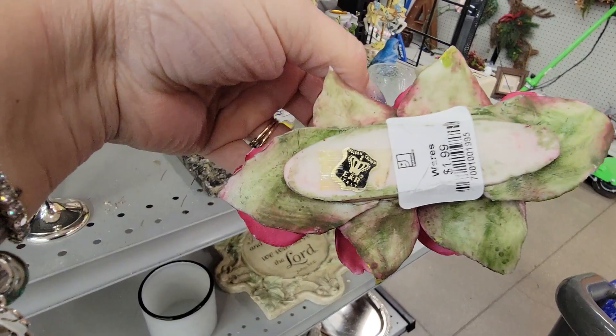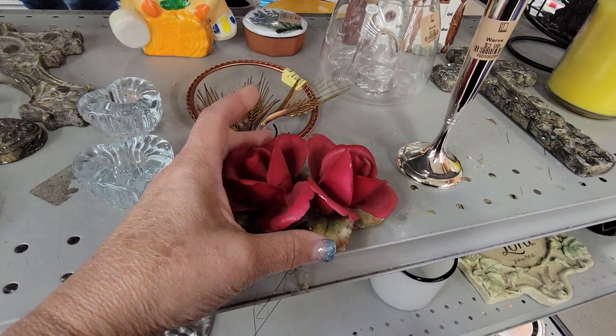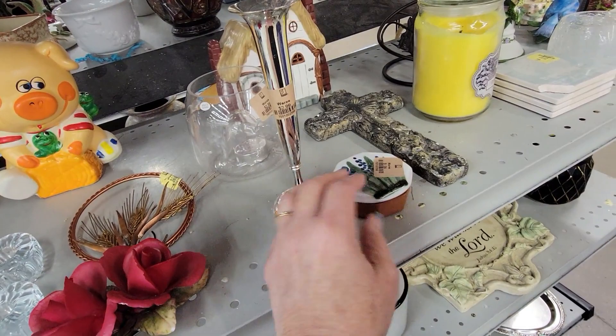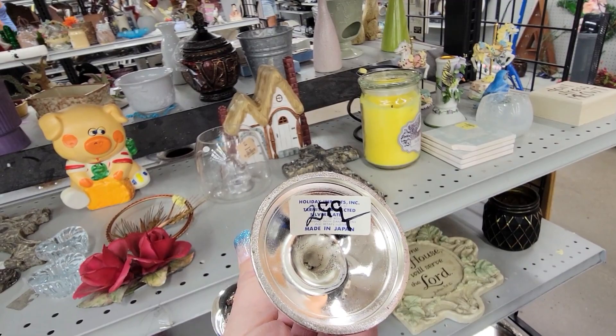This is made in Japan, it's $1.99, it's a little rose. It has a few little chips on it. There's a Silico Portugal, a little Portugal trinket dish, made in Japan. Holiday imports.